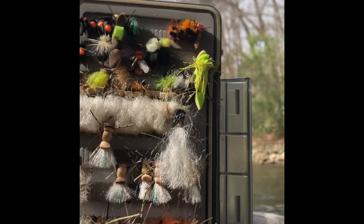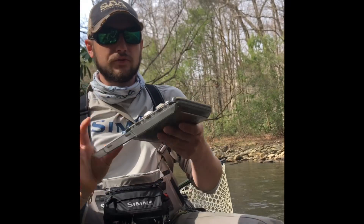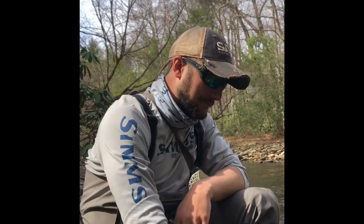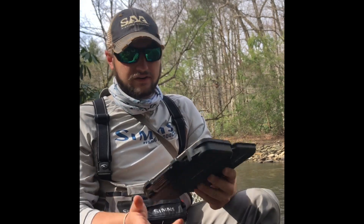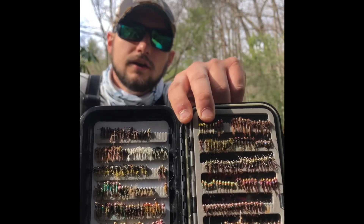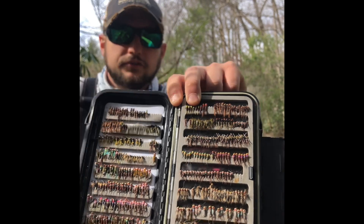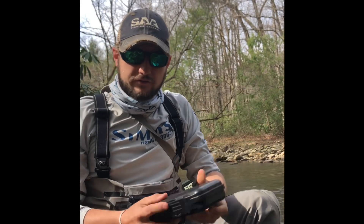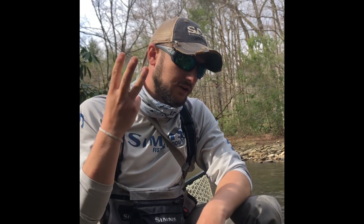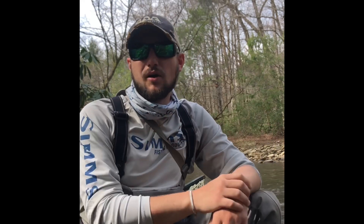On the other side I've got mainly terrestrials — beetles, ants, and grasshoppers — interesting because there aren't many in there that look exactly like a beetle or a grasshopper. Same thing with my nymph box: it looks like there are about 20 or 30 variations of flies, but they're really just fancy versions of a pheasant tail and a hare's ear. So basically what I just showed you was four flies — pheasant tail, parachute Adams, hare's ear, and stimulator. That's really about all I fish with around here.